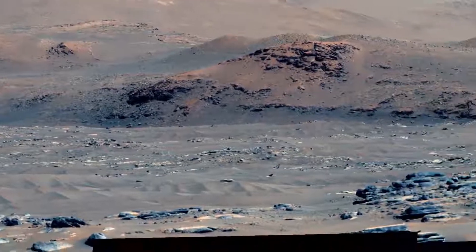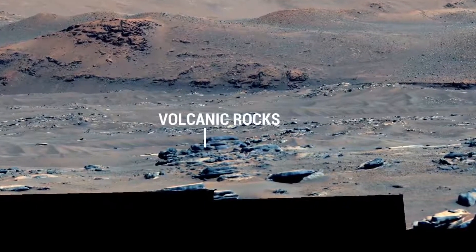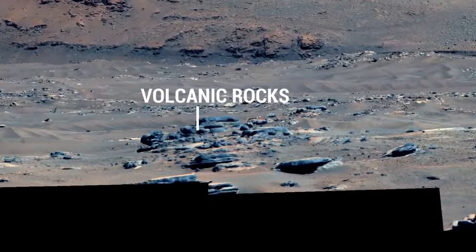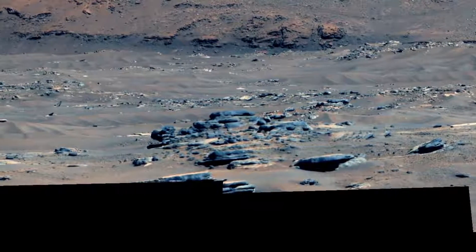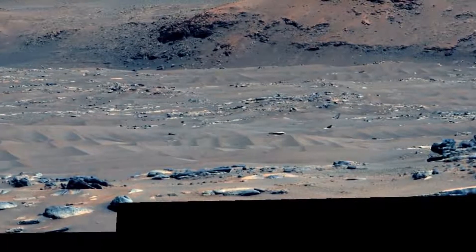As soon as we are done with our investigation on the crater floor — on smaller rocks like these, which we think are volcanic — we would like to move quickly to the delta. But unfortunately, Perseverance has to take a longer route to avoid these sand dunes.